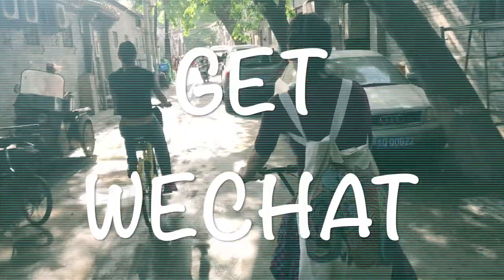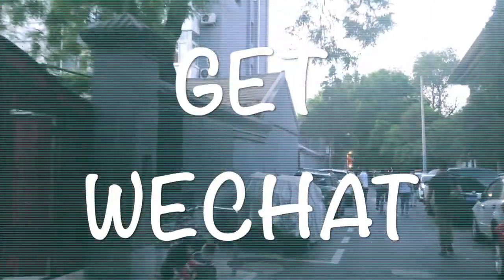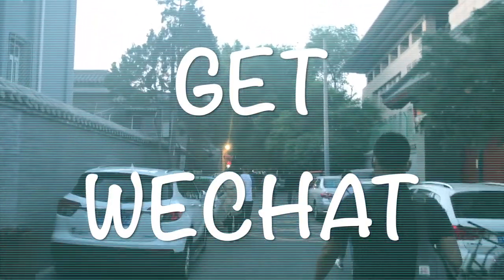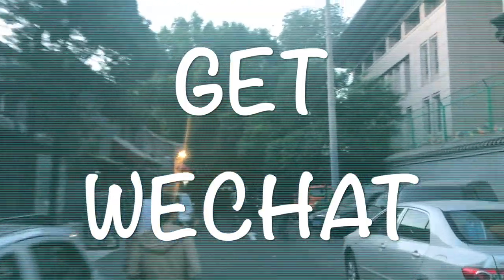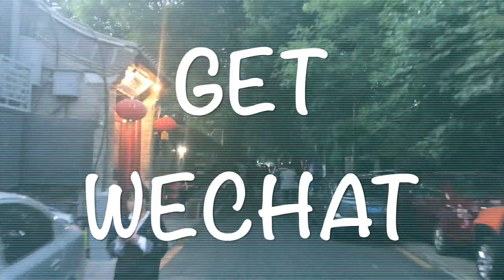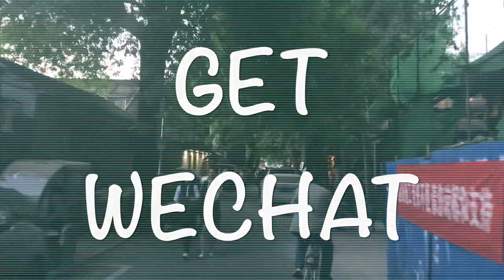Also, get WeChat, because WeChat is what you use in China for literally everything. It becomes your Facebook, your WhatsApp, your Skype, translator, and even your wallet. WeChat is life in China and you are gonna love it. Also, make sure people back home get WeChat too if you want to communicate with them in an amazing way, because all the other apps are just gonna suck.